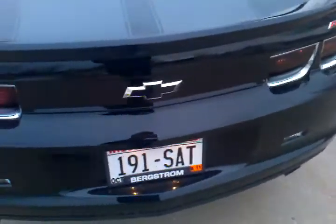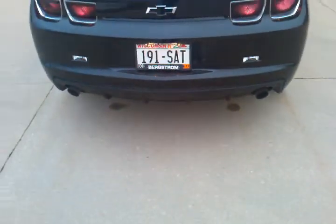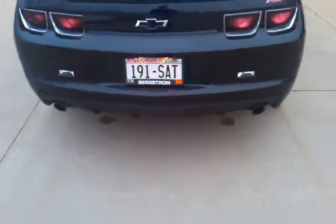Blacked out the back Chevy emblem as well. For the exhaust, let me know guys. Also blacked out the taillights — turned out pretty sweet.